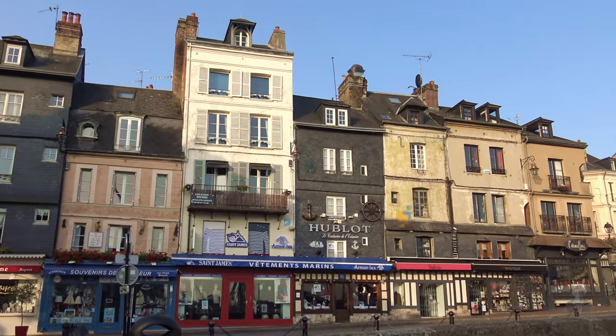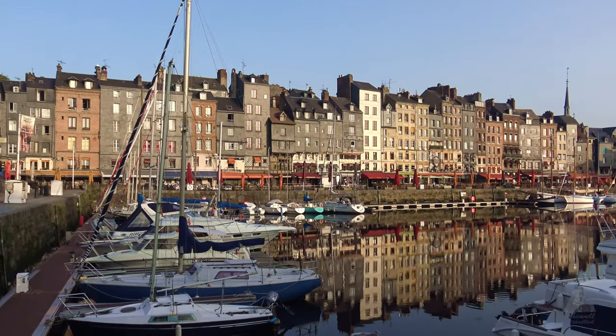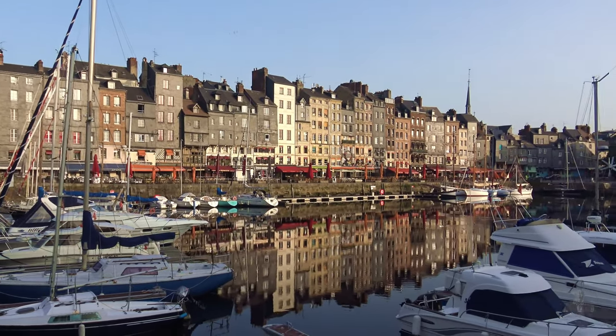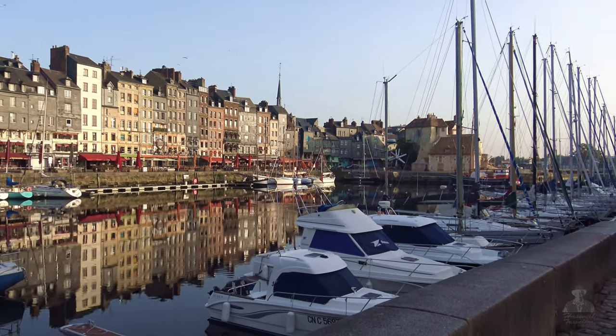Before we leave town, I make a quick run to the harbour for some beautiful early morning shots. Notice the sun on those neat jagged-top buildings and the awesome reflections in the water. I'll always remember this view.